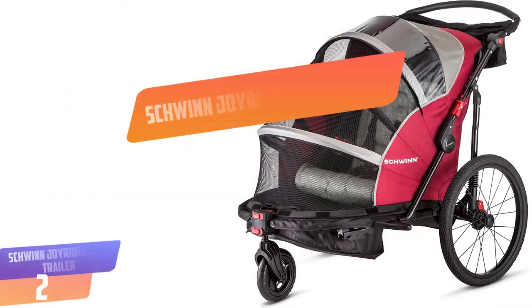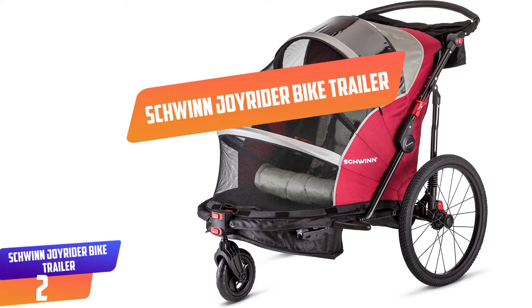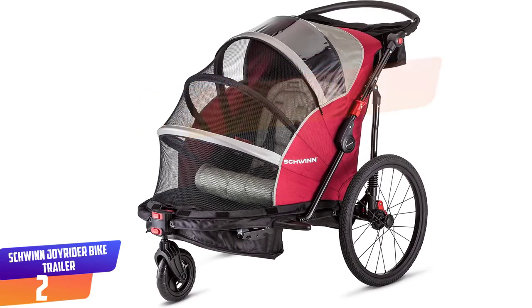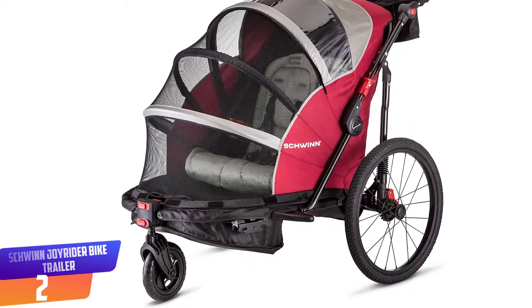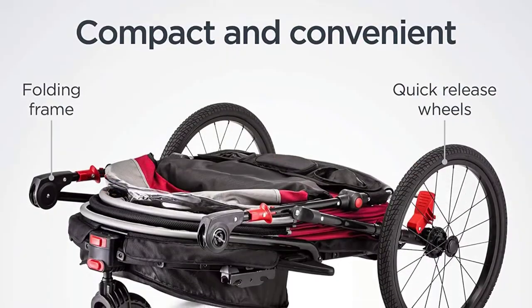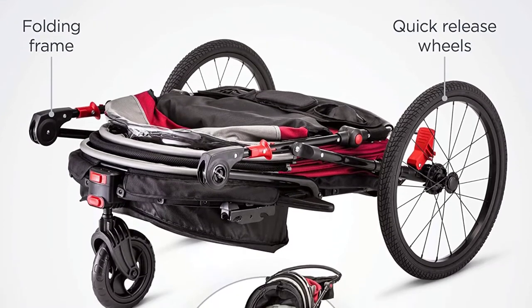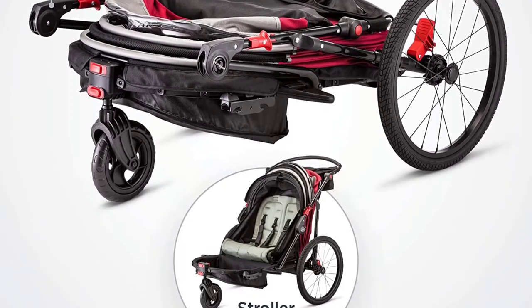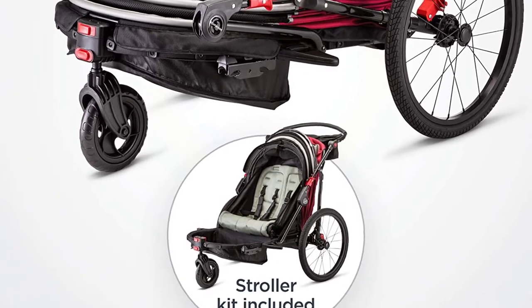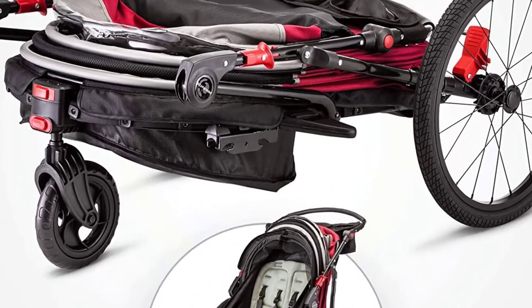Number 2: Schwinn Joyrider Bike Trailer. The Schwinn Joyrider Bike Trailer is the lavish way to take your little one along for the journey. This trailer quickly switches to a baby stroller simply by utilizing a kit which is included. The classic jogging baby stroller design gives high performance while you are away from home, and then just folds up compactly with quick-release wheels for convenient trunk storing.